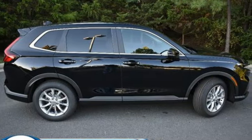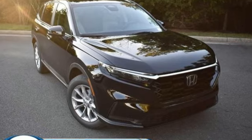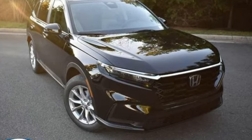Honda has created some of the most admired vehicles on the planet. You'll never know until you try — test drive it today.